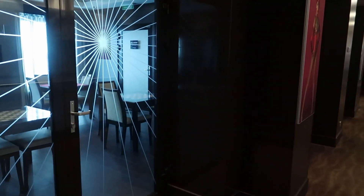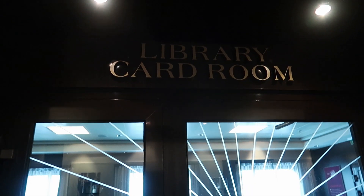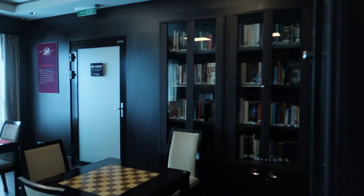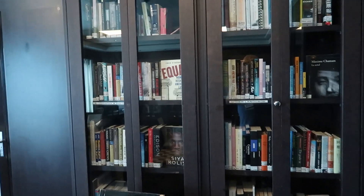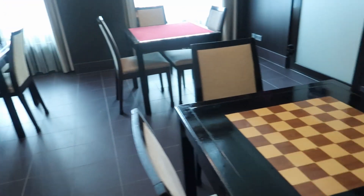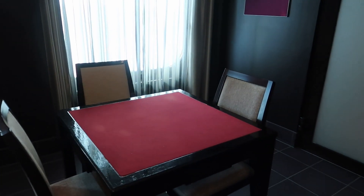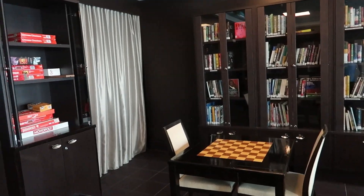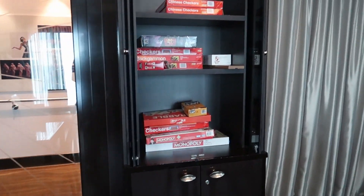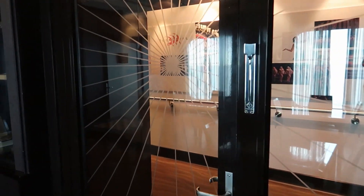This is the library and card room — a little quiet place where you can come in and maybe read a book, play some chess, or maybe play a card game with some friends. They have table games in here for you to check out, so it's a very nice quiet place.